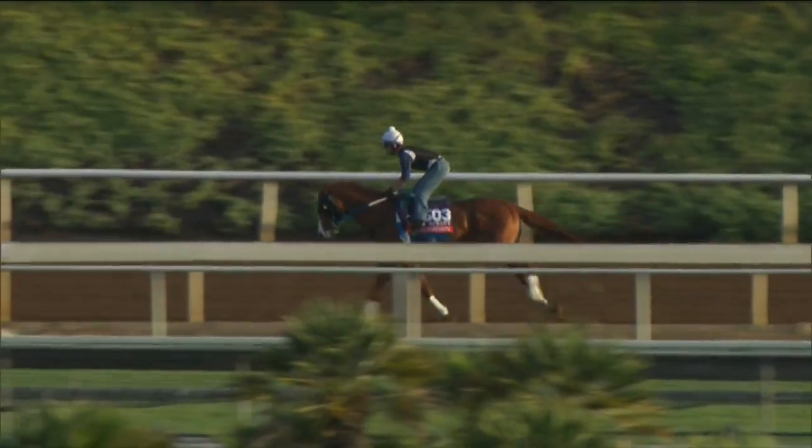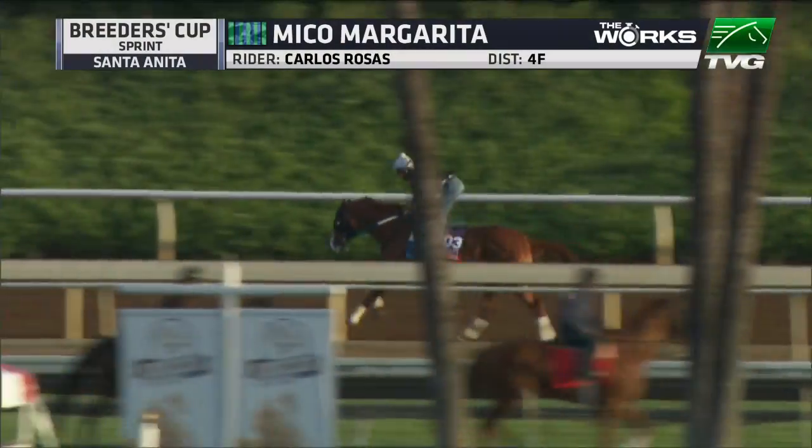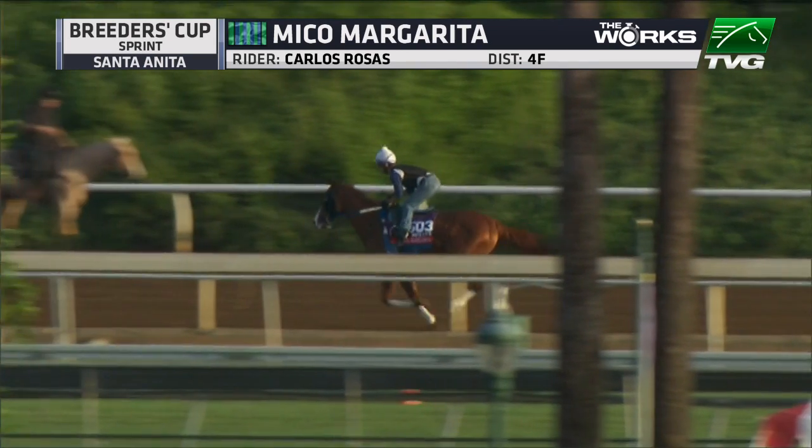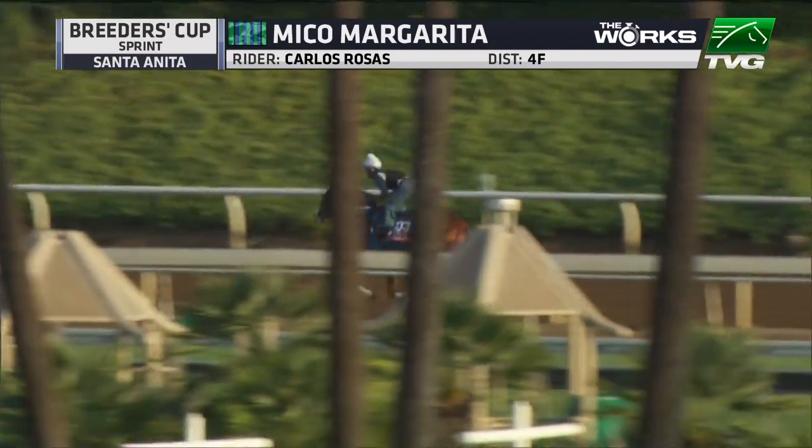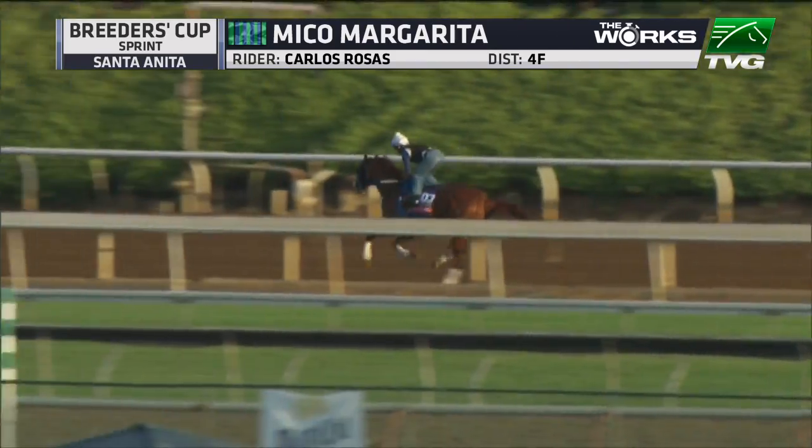Here's a look at your Remington Park Sprint Cup winner, Miko Margarita, out this morning. We're watching this for the first time. Steve Asmussen — a trainee that's been kind of campaigned around the Midwest, hasn't taken on the major sprinters in this division, maybe an up-and-comer with a two-race win streak. And again, a typical Asmussen work.